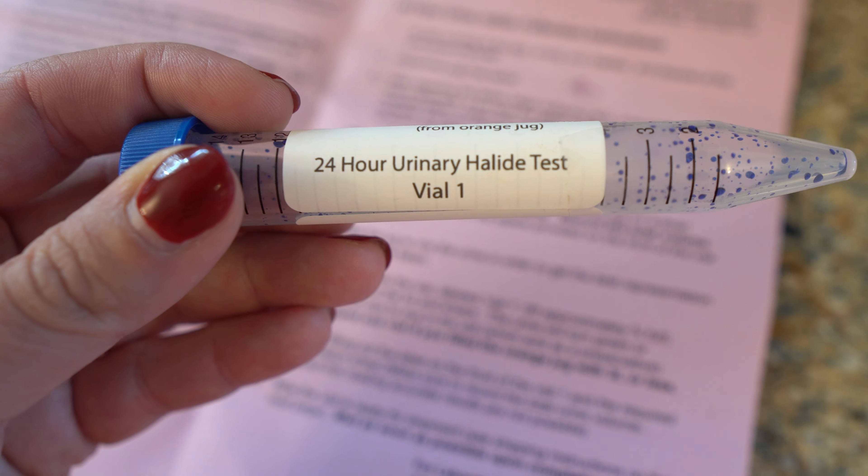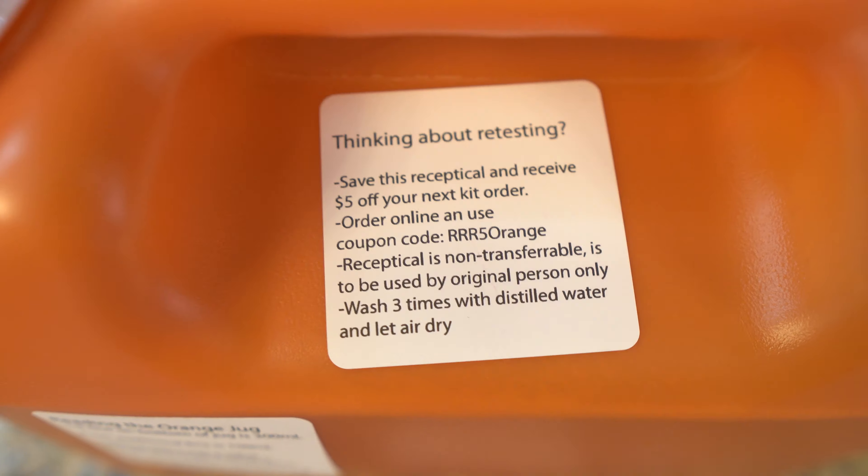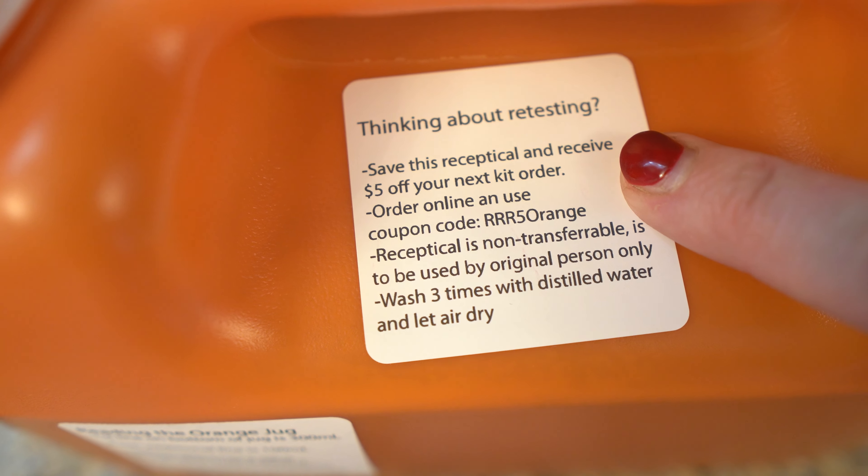All the instructions we just covered are also on the instruction sheet that comes with the kit. Once you've collected your sample vials, you can empty and clean the orange container. If you want to test again in the future — say to get a baseline then retest after supplementing — hold on to the orange container. There's a sticker on it with a coupon code saving $5 on your next test, reducing plastic waste and saving a little money.